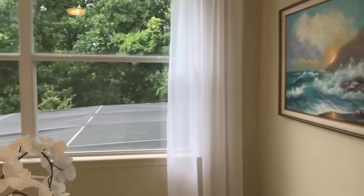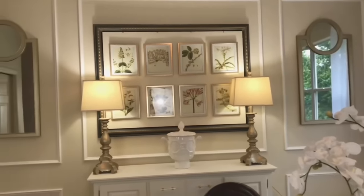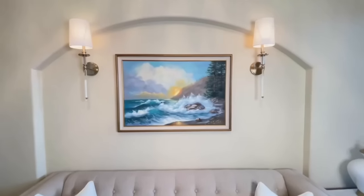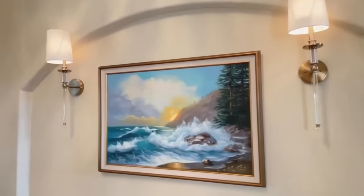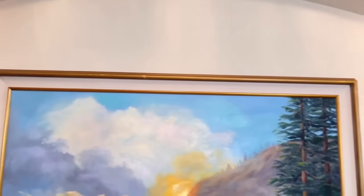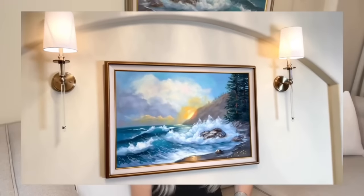Those of you that have been with me for a long time will recognize this art piece right behind me — it was in my office. It's a very special piece to me because it was painted by my grandma. I am moving it for two reasons: first, in my office it was getting direct sunlight onto the oil painting and I did not want it to fade. Second, the color palette — it has blues and greens which tie in with my rug, and the frame is a little more streamlined than the ornate frames we had before, so it's a perfect contemporary slash traditional piece. Plus it just reminds me of my grandma.